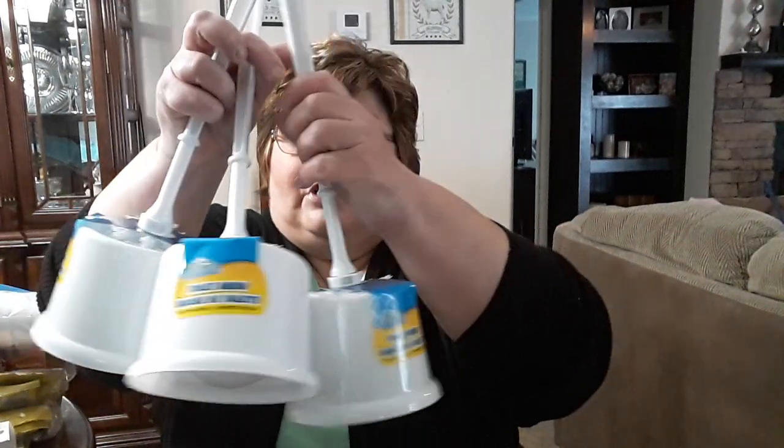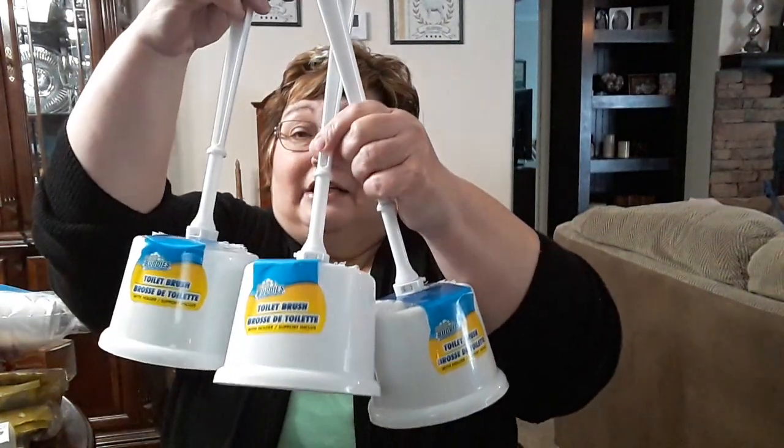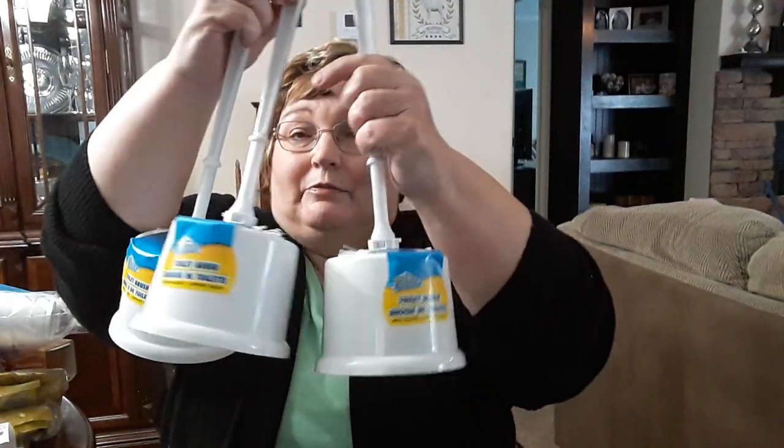This is a repeat purchase — these are the toilet scrub brushes. I like to buy these because I can use them a few times and then throw them away. I got three of those this time.